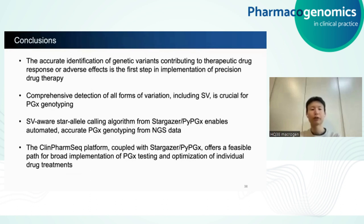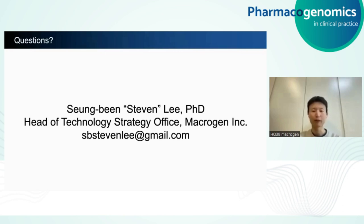In conclusion, accurate identification of genetic variants contributing to therapeutic drug response or adverse reaction is really the first step in implementation of precision drug therapy. Comprehensive detection of all forms of variation — not just SNVs and indels, but also structural variation — is crucial. Structural variation-aware star allele calling algorithms like Stargazer and PyPGX enable automated and accurate PGx genotyping. Finally, CleanPharmSeq, the NGS panel, offers a feasible path for broad implementation of PGx testing and optimization of individual drug treatments. Thank you for your attention — if you have any questions, please send them to me via email.